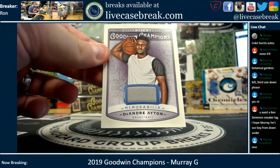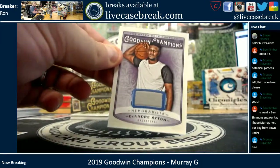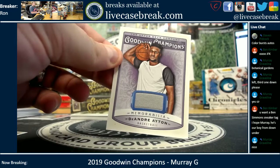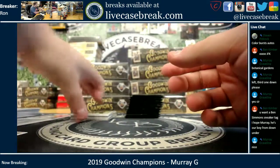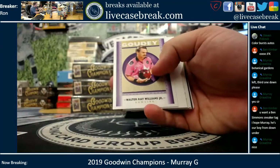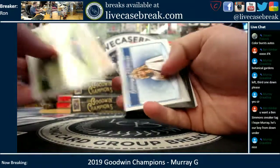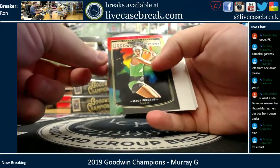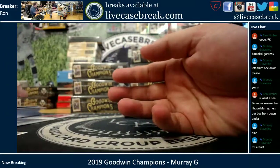First hit — you got a DeAndre Eaton memorabilia. Walter Ray Williams Jr. Gowdy. CC Bellis, tennis color splash.